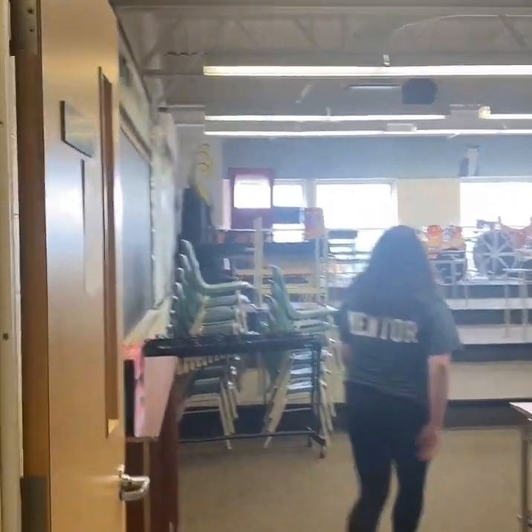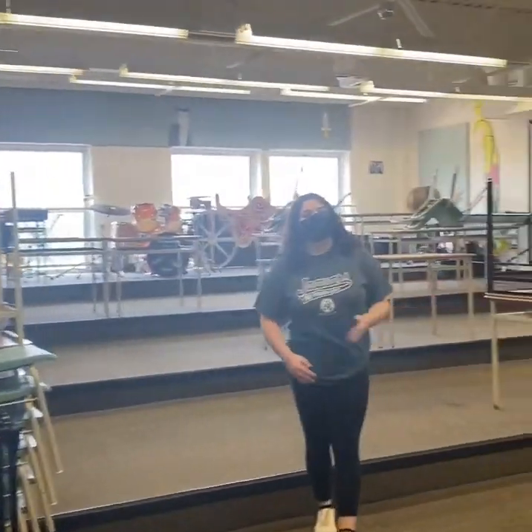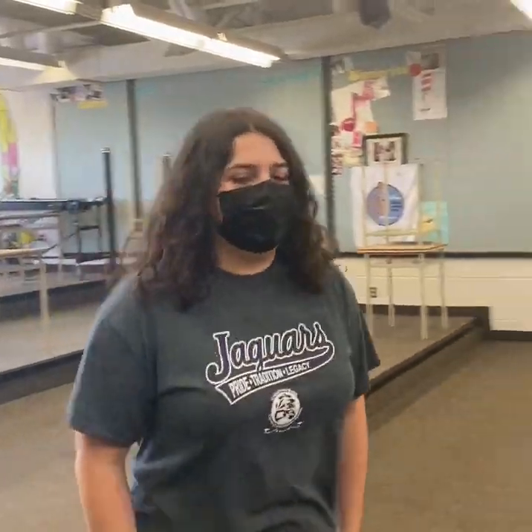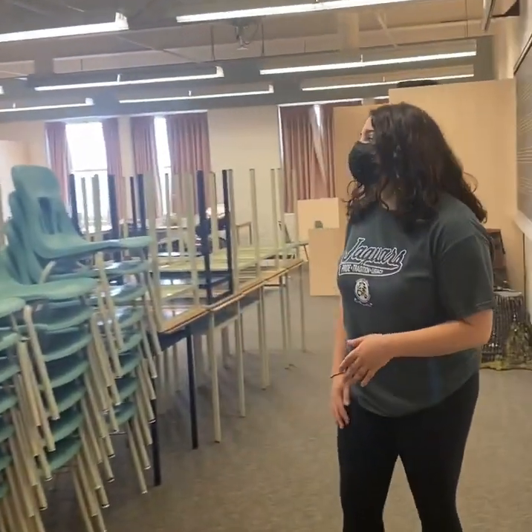Walking into room 333, we've got our vocals and instrumental class most of the time. Say hello to Miss File — hi, you guys! This is our music department room one. And if we take a step out and around the corner, we've got room 332 and our second music room.